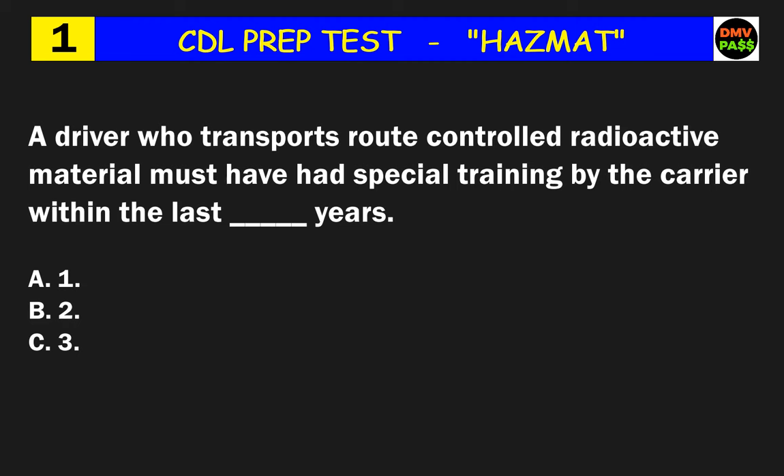Question 1: A driver who transports route-controlled radioactive material must have had special training by the carrier within the last how many years? The correct answer is B: 2.